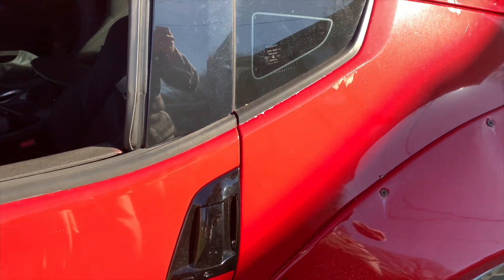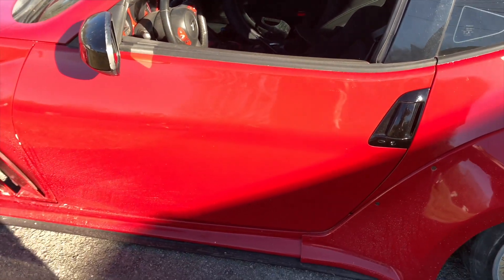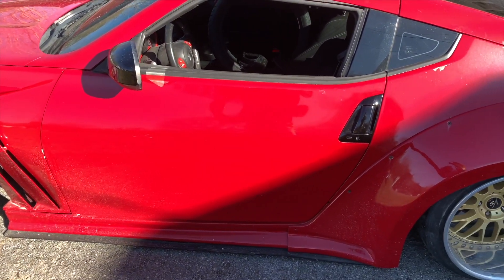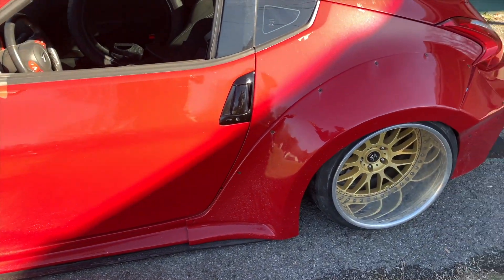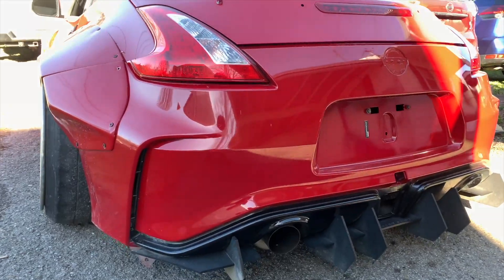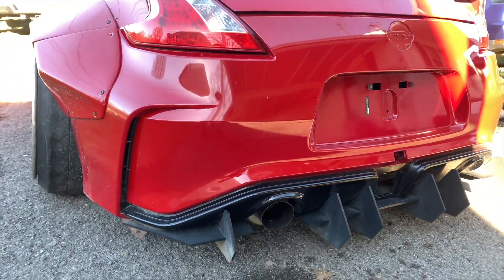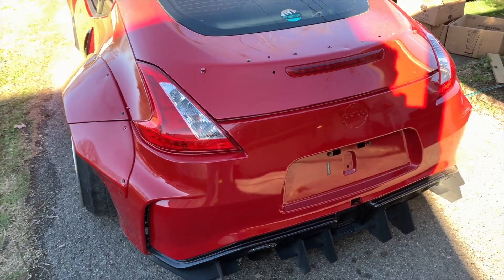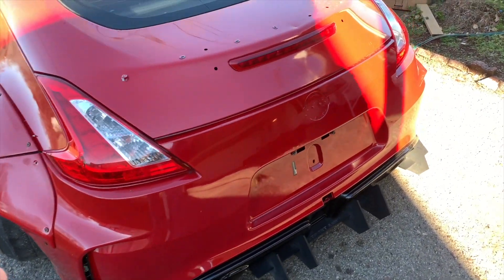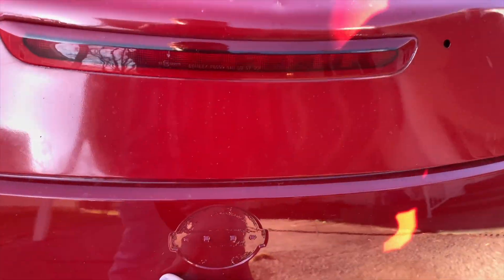We are going to be repainting this thing completely — respraying it the same exact color, just a nice slick finish. As y'all can tell from the rear end, the tires are balder than Bruce Willis's head and we will have to replace all of them. Luckily tires came with this thing, which is super nice.